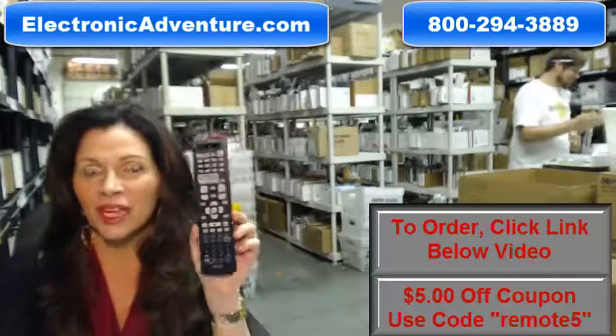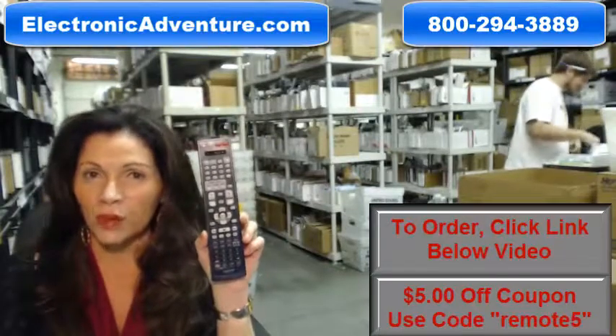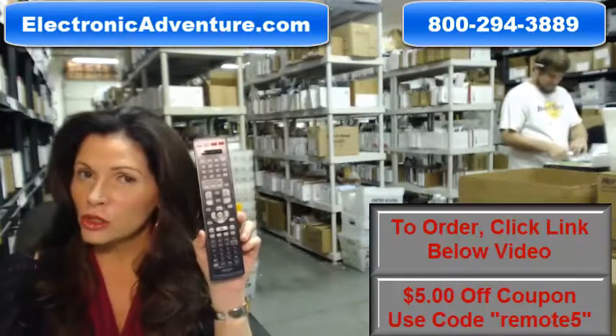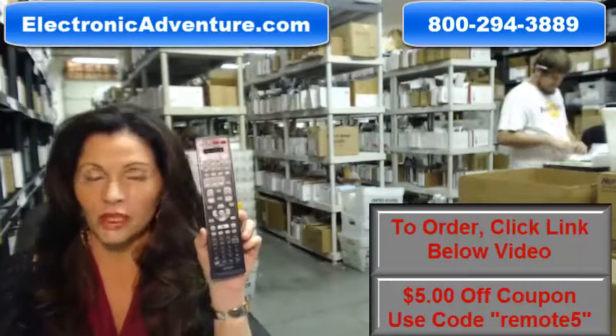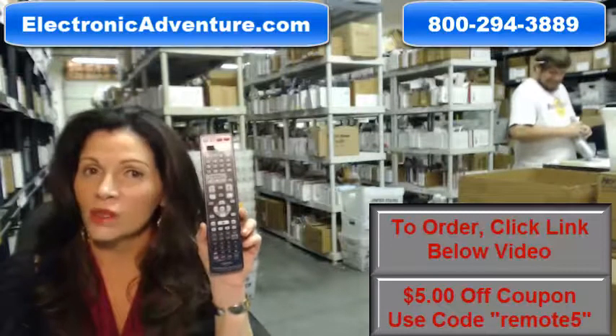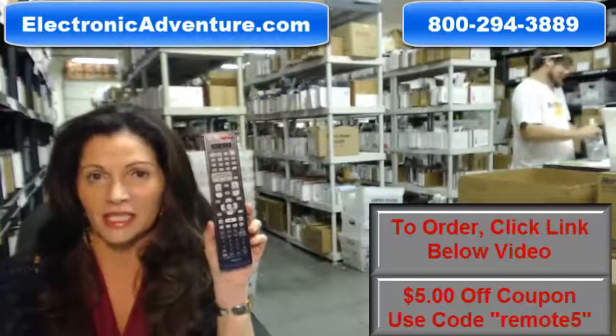Hi, I'm Carrie with ElectronicAdventure.com, where we have over 300,000 remotes in our warehouse. So whatever kind of remote control you need, whether it's this Denon home theater remote control or something else, it will ship today or next business day.